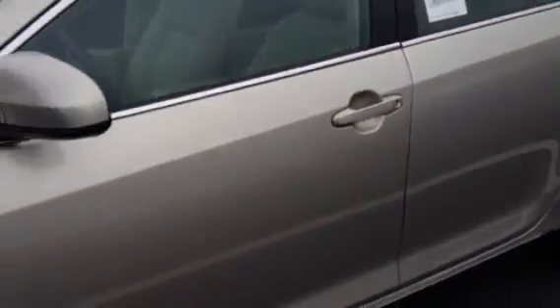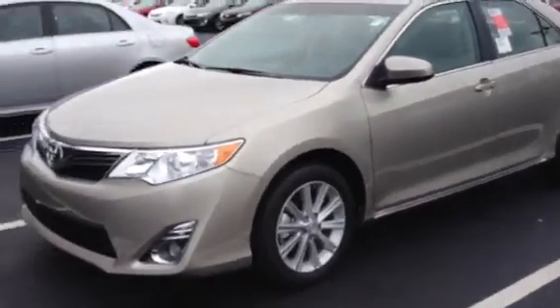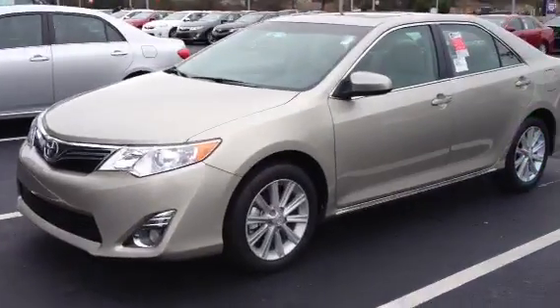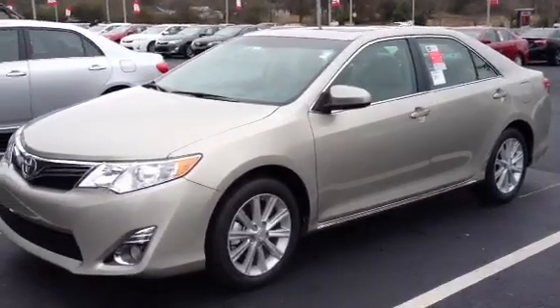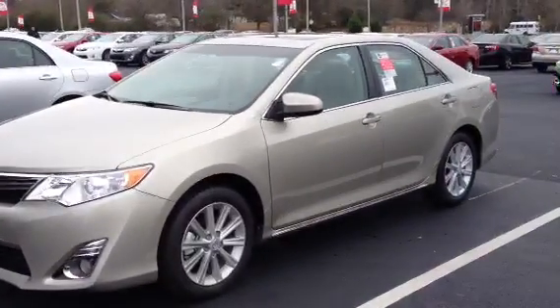Janice, I want to thank you for giving us a call. I want to invite you to come and check out what we have in stock. This is Ronnie Barnes with LaGrange Toyota in LaGrange, Georgia. My number is 1-800-226-2963. I look forward to hearing from you. Thank you again.